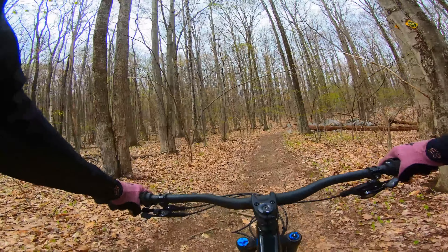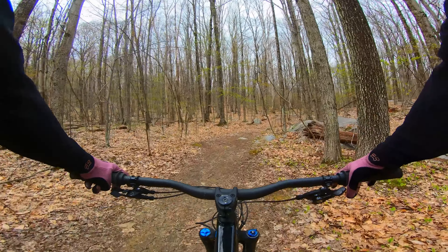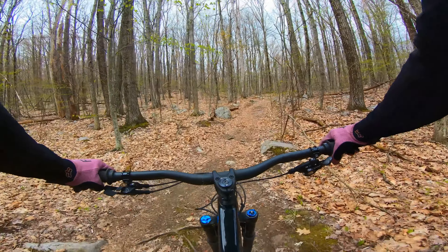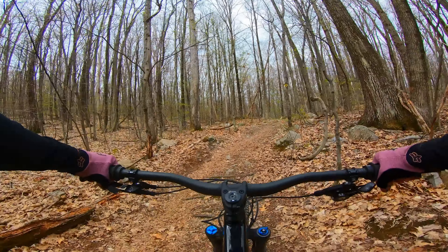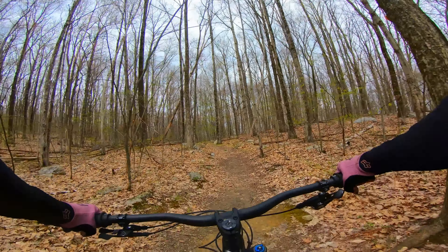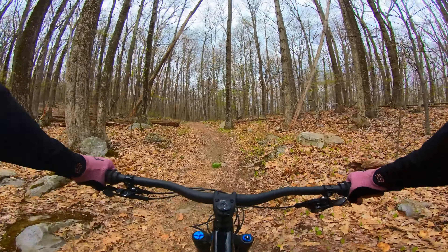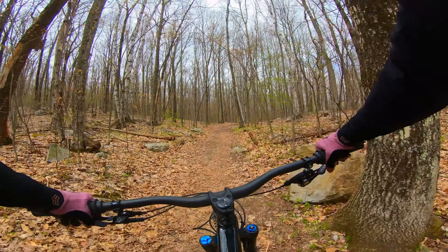Most machine-cut trails have much larger and smoother features than hand-cut trails. Whether it's flow or tech, the stuff you find at a bike park is usually much larger than singletrack — larger berms and rocks and stuff like that. That's one of the best parts about bike parks in my opinion. But the thing is, when there's no lift to take you up the mountain, a hand-cut trail is tons more fun to ride when you have to bike up.